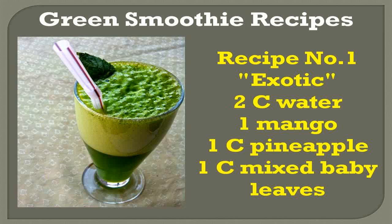Recipe number one — exotic ingredients: 2 cups water, 1 mango, 1 cup pineapple, 1 cup mixed baby leaves. For more recipes, visit my blog — please visit the link below.